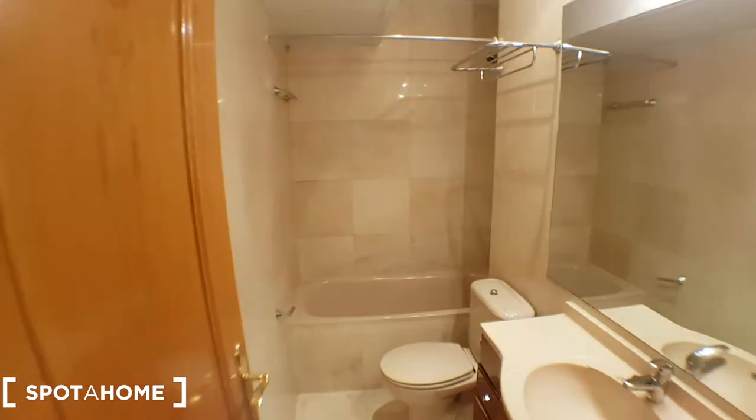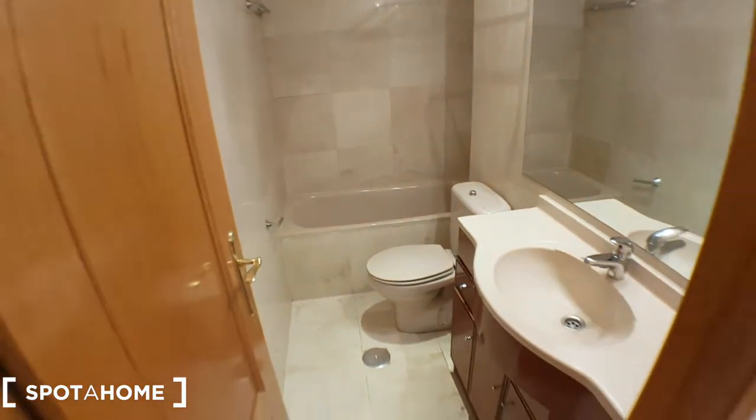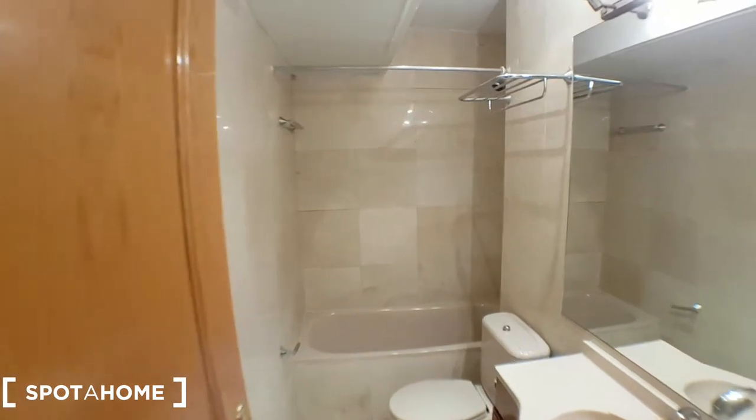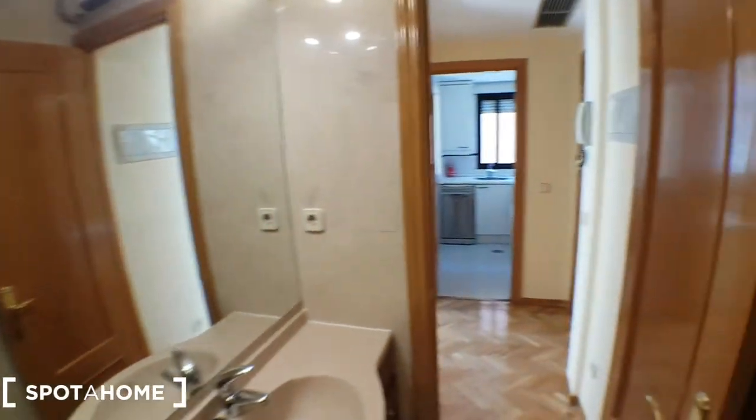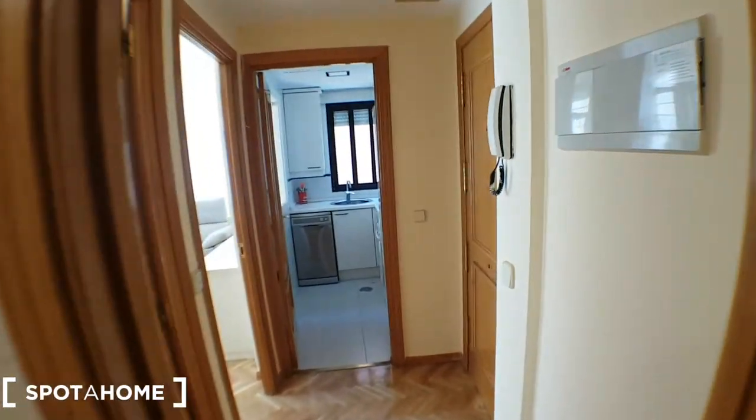So, the bathroom — nice walls, you can see a nice color. You can decorate it; it's empty so you could put it in the style you want.